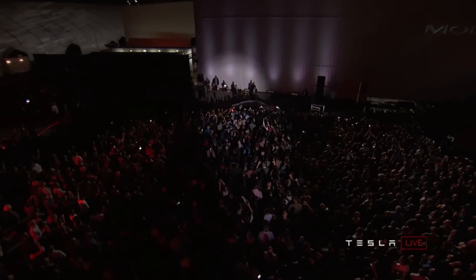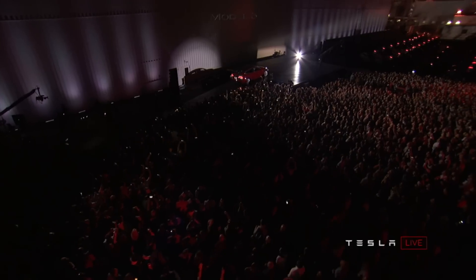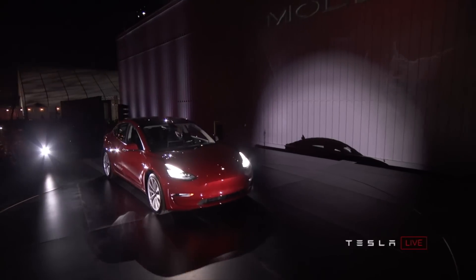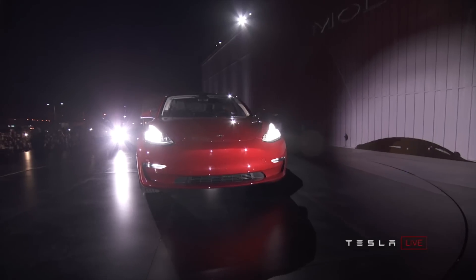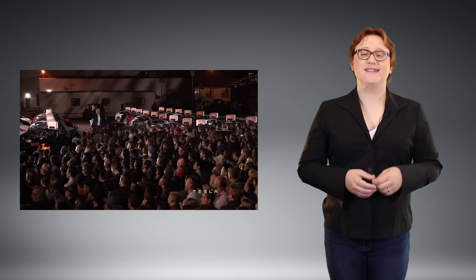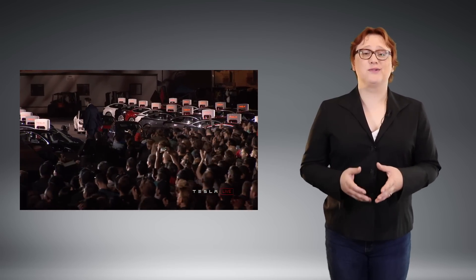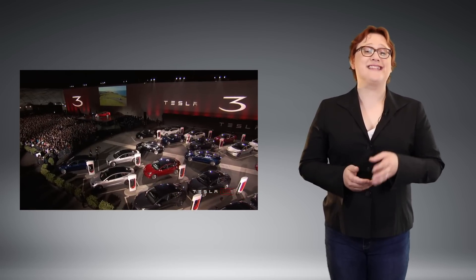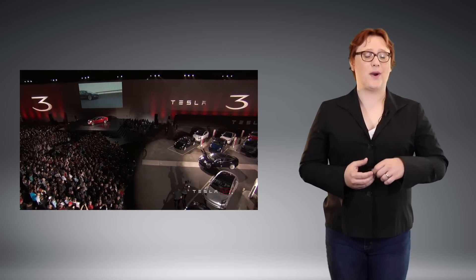As well as seeing the first thirty Model 3s being handed over to their new owners, or Tesla staff, we got to see and hear about full Model 3 specifications for the first time, including estimated range, delivery estimates, and option details. For the purposes of this video, I'm focusing on US pricing because that's all we have right now. Given local pricing does depend on exchange rates and whatnot, I'm not even going to offer alternatives for other markets because Tesla isn't expecting to be delivering outside of the US for quite a while.